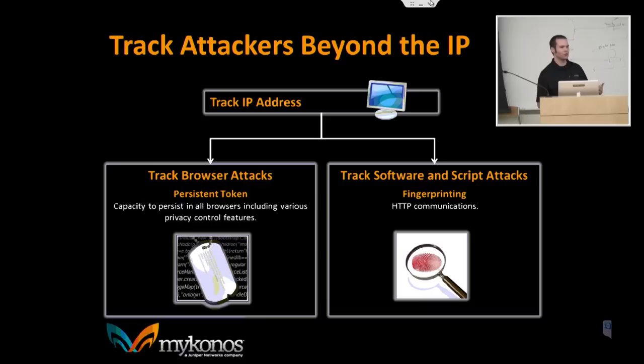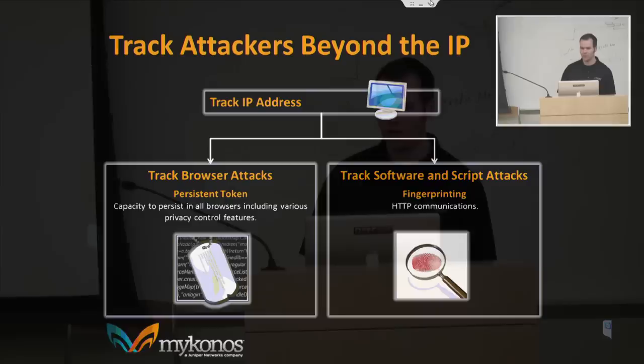The next principle is tracking. It's one thing to say a particular request was bad, but what you really care about is what the attacker is doing long-term and what their overall traffic pattern looks like. We can't track by IP address alone — there are too many proxies. Instead, Mykonos tracks down to the specific device or piece of software the attacker is running. The first mechanism is a super cookie — a normal cookie backed up by Flash, Silverlight, HTML5 storage, IE storage, and other persistence mechanisms, placing about seven different tokens throughout the browser.